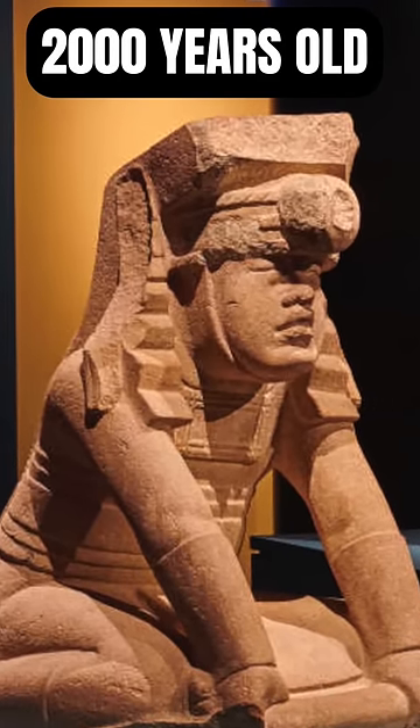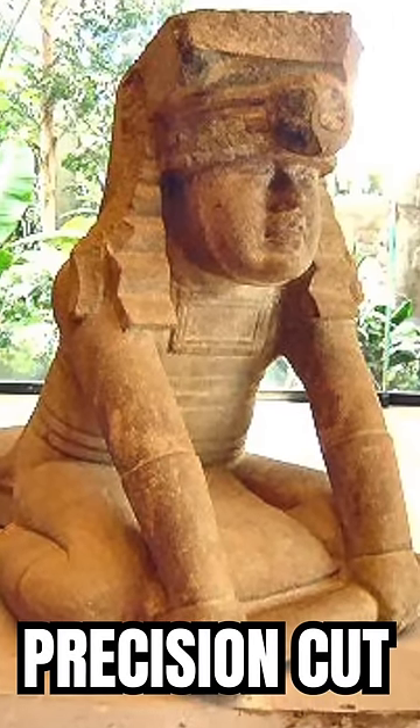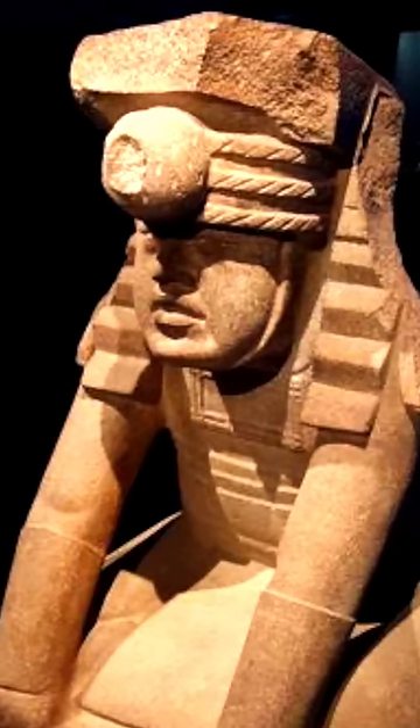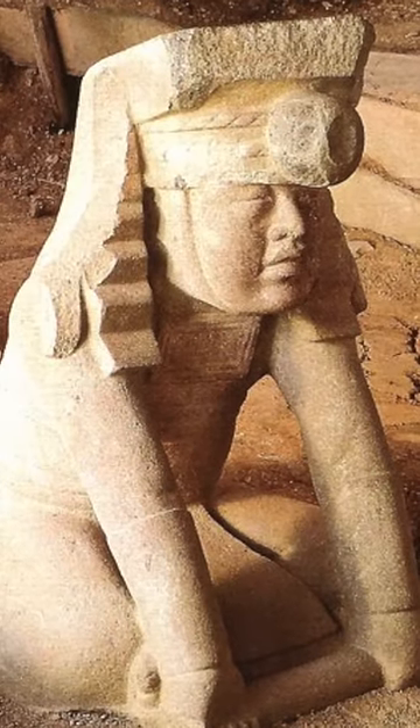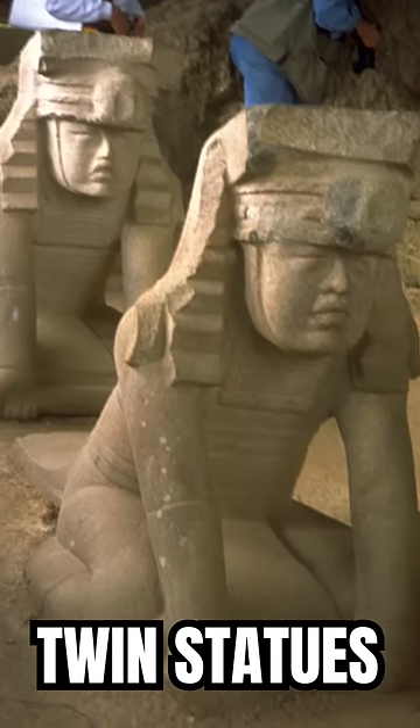At first, you may think this incredible ancient statue is nothing out of the ordinary. Of course, the statue is amazingly detailed and carved with laser precision, which is extraordinary within itself. But this statue shares all of the same features as its twin statue. Yes, there are two of these bad boys.